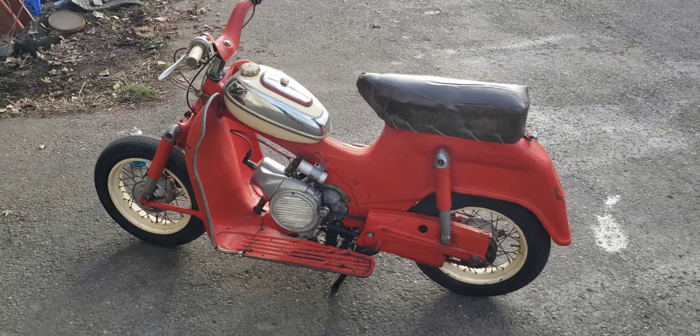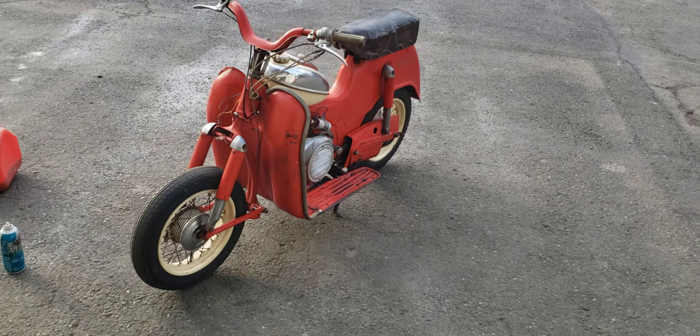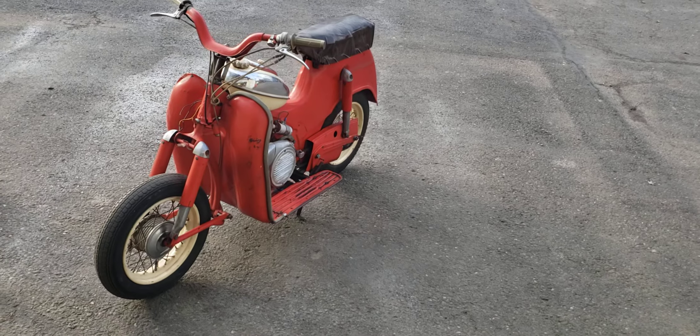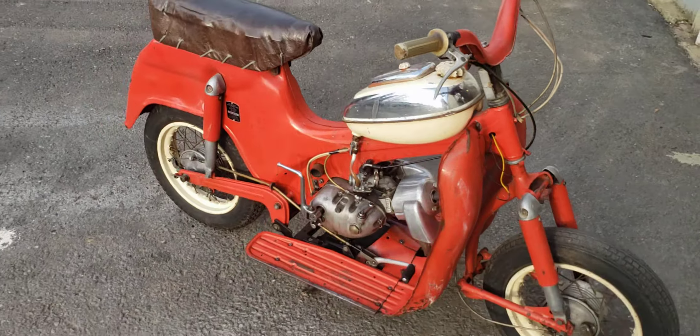I hope they go to a good home. I just wanted to kind of highlight them. I don't know how to price them, I don't know what they're worth. I think I've got about a thousand dollars invested in both of them — I'd like to get that back, so shoot me a comment down below or let me know what you think.